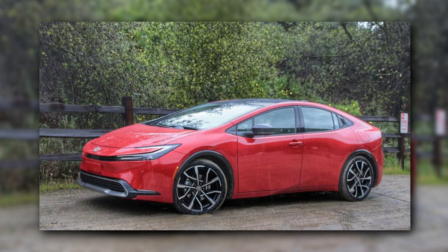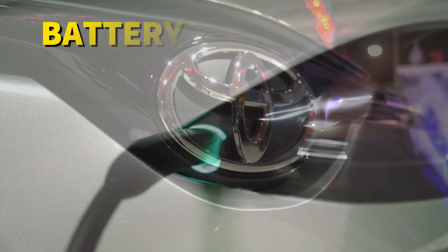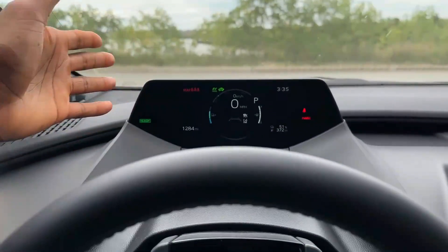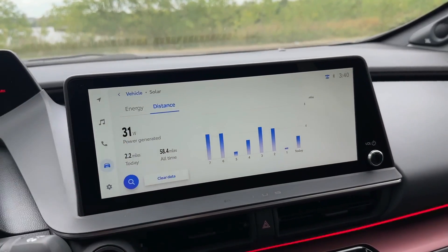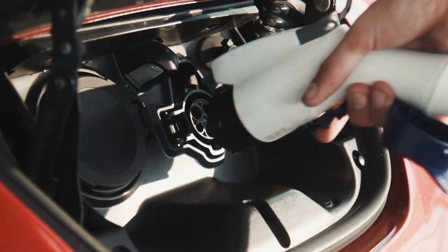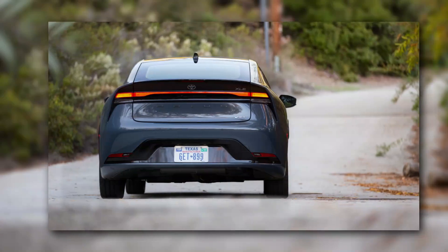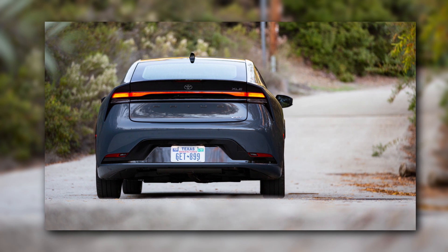The increased electric range of the 2024 Prius is one noticeable feature. Toyota has significantly improved the vehicle's battery technology, allowing for a longer all-electric driving range. This means that drivers will be able to rely on electric power alone more frequently, lowering their dependence on petrol and improving fuel efficiency even more. The enhanced electric range represents a significant advancement in the Prius' dedication to sustainability and lowering carbon emissions.